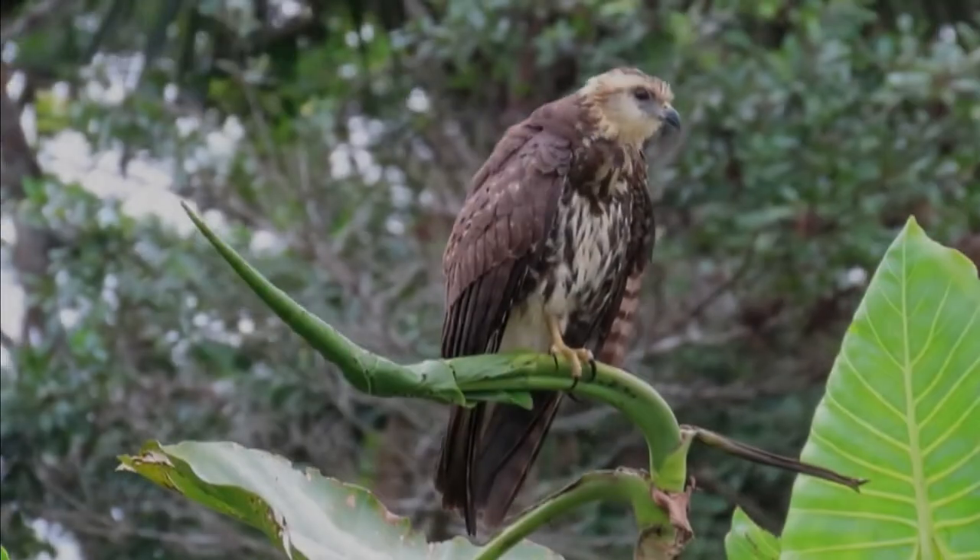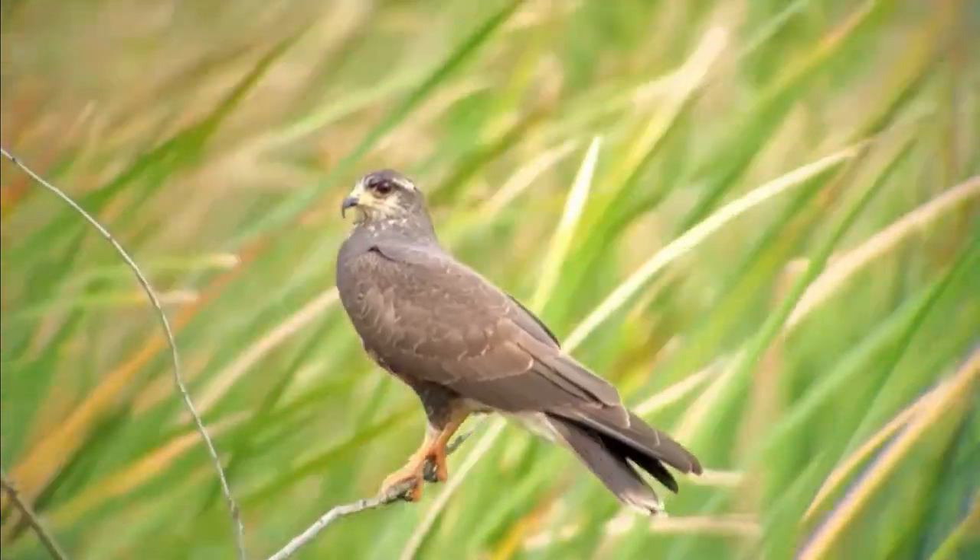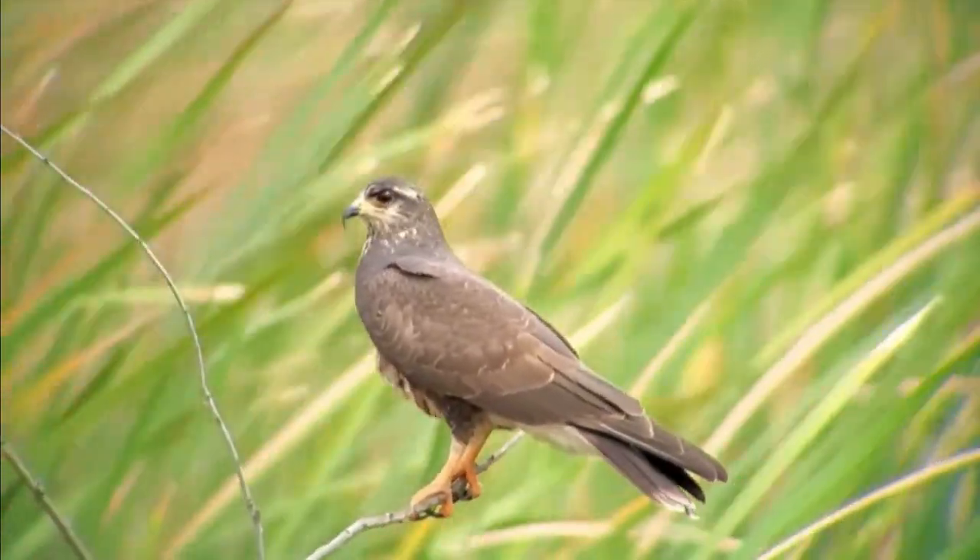The snail kite, Rostrumus sociabilis, is a bird of prey within the family Accipitridae, which also includes the eagles, hawks, and Old World vultures.